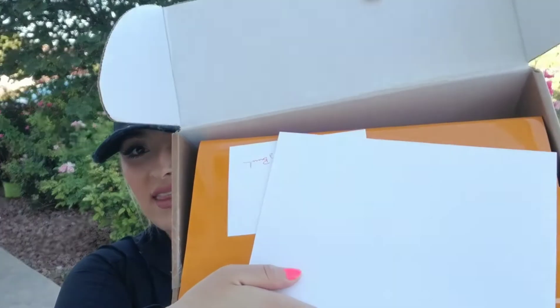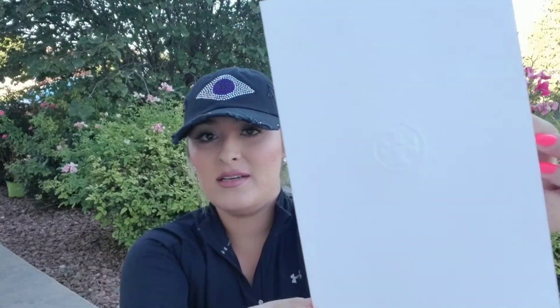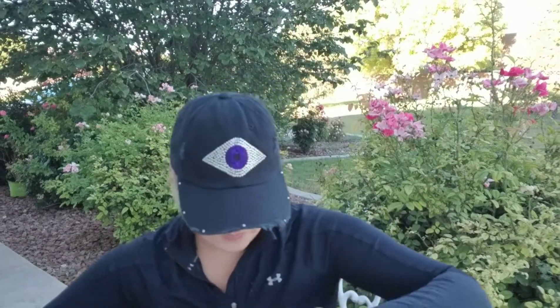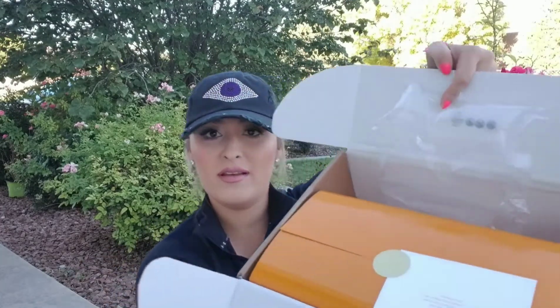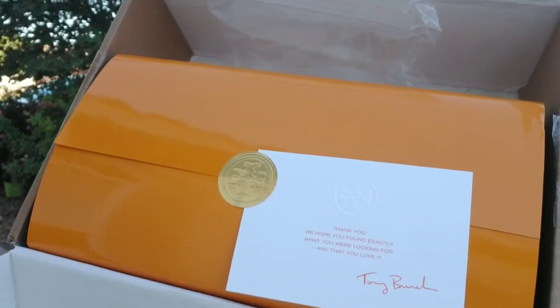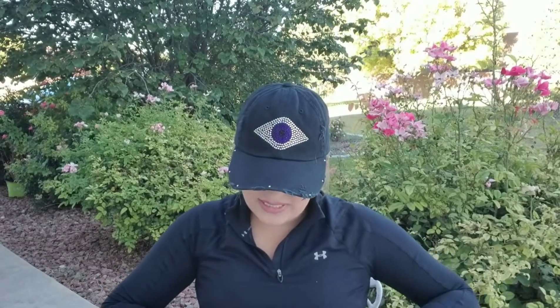This is the box that it came in. It doesn't have anything written on it, which is good. So the first thing that I do see, it just comes just like this. It has like an envelope on top and it looks just like this — and it's just my packing slip. And then I have this really cute little note. It just says, thank you, we hope that you found exactly what you were looking for and that you love it. Tory Burch.